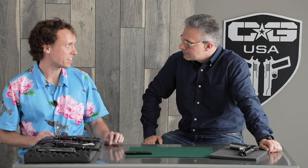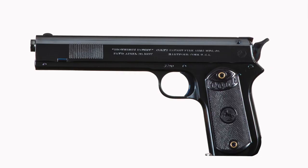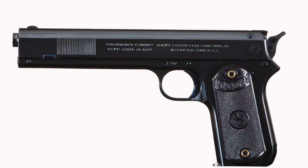It all started with John Moses Browning, of course. He took out four patents in 1898, covering a variety of mechanisms for how a firearm would work. What we're going to follow today is his tilting barrel patent. The first commercial gun to come from that was the Colt 1900, which was the direct grandfather of the 1911.